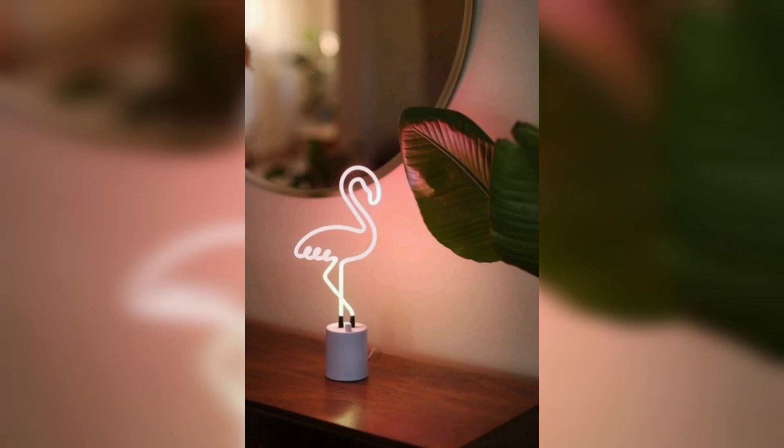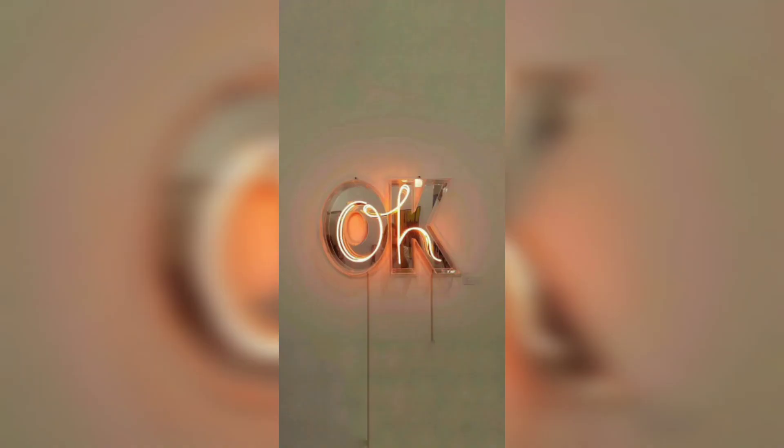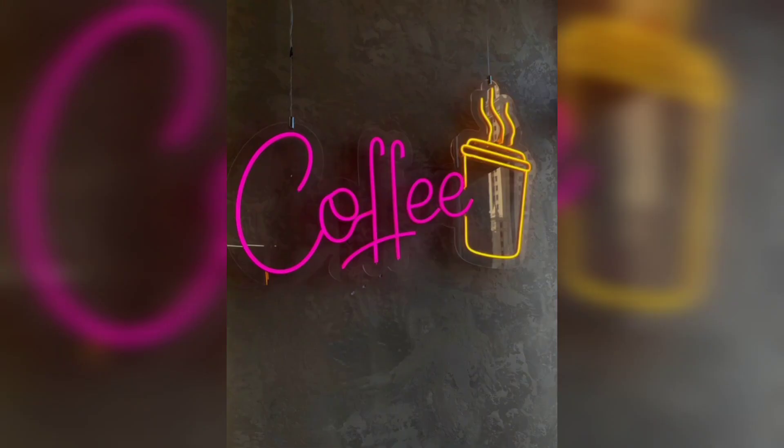LED lights are not only strip lights — they come in different short pieces like this one. Here you can see it's written 'hello' with LED light. You can customize them and write anything — your name, for example. The most common ones are 'hello,' 'love,' and the very most common is 'hello gorgeous.'